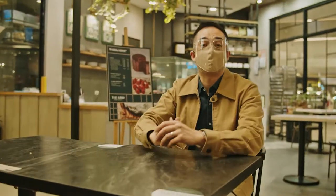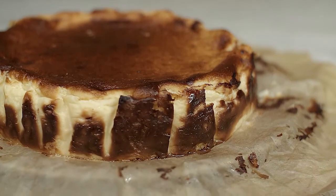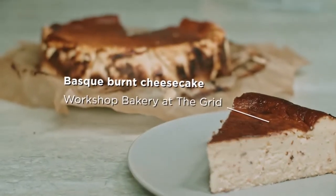It's not a party unless there's cake. With Wurchot Bakery at the Grid, your celebration will definitely be a sweet one. These uniquely flavored Basque burnt cheesecakes are sure to be a hit — they're extra creamy, not too sweet.